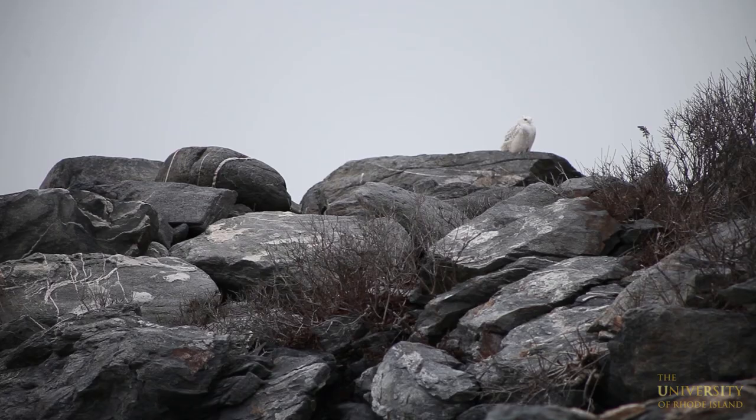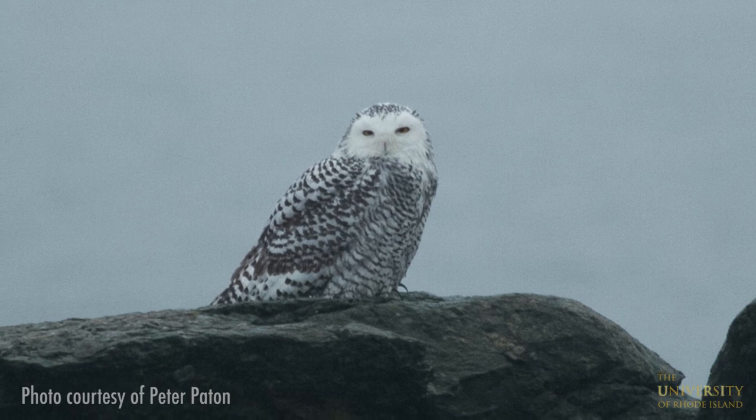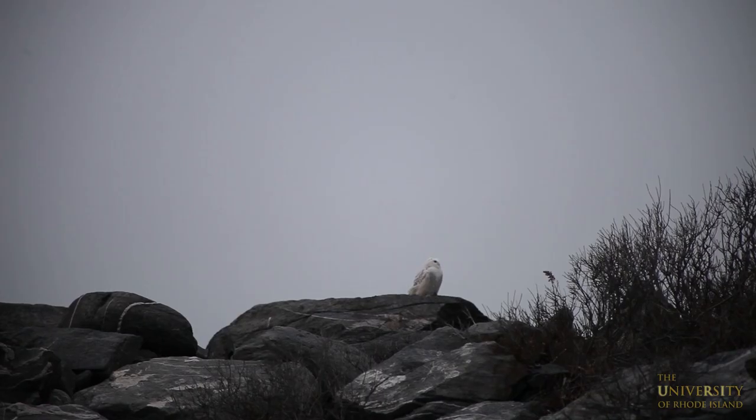A snowy owl is the second largest owl in North America, so it stands about two feet tall and has about a five foot wingspan. The adult males tend to be all white with a few black specks on them, and then immature birds have black speckling on the breast and on the top of the head.